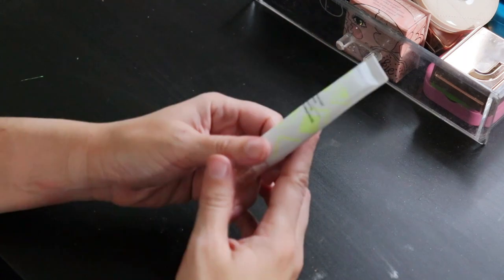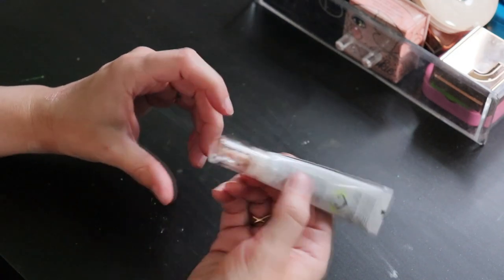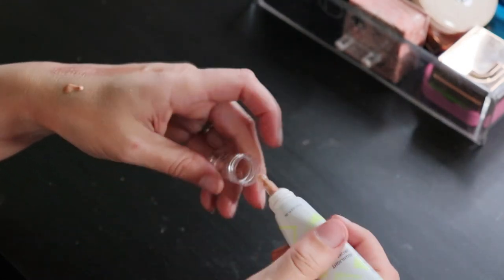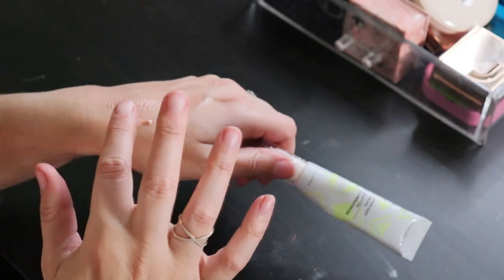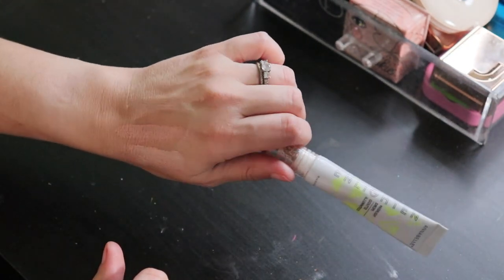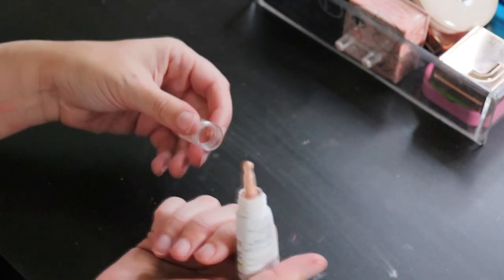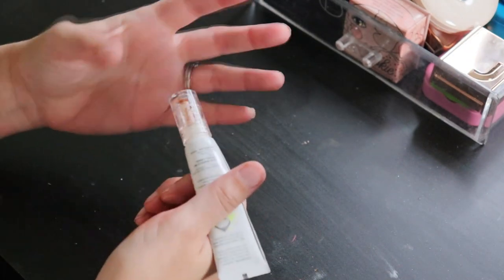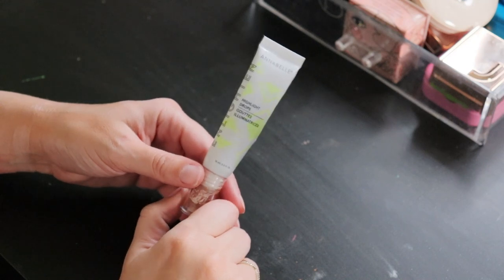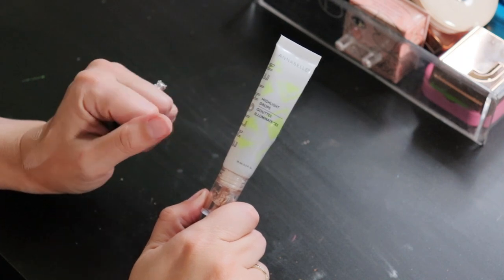Along the same lines is the Annabelle Enlightened Highlight Drops in Champagne — I already know I'm going to love it. I'm pretty sure Annabelle is just sold in Canada, which is a shame because they have some good products. It's a drugstore brand and holds up quite nicely to the Charlotte Tilbury, with much better packaging design if I'm being perfectly honest. When I'm done Spotlight I'll definitely use this one in its place, then decide if I want to repurchase the Charlotte Tilbury or save money and go for Annabelle again.